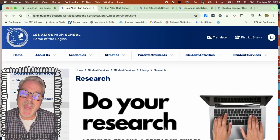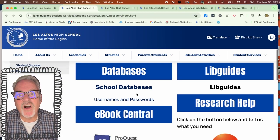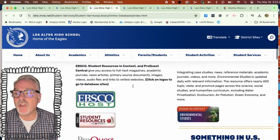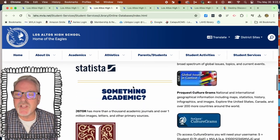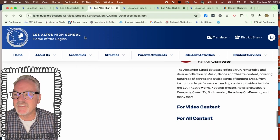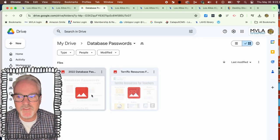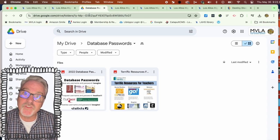The other tab we have is Research, and this is where you'll go to find all the databases and ebooks that are really good for scholarly research. If you click on any of these links it'll give you a page with all the information you need, such as our databases as well as the passwords to those databases.